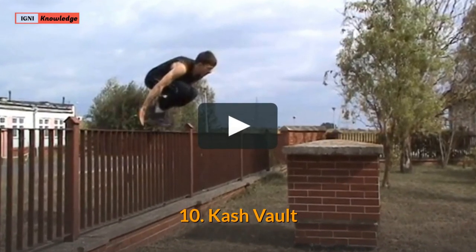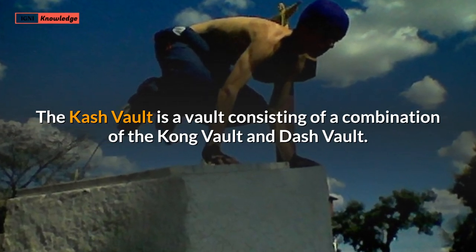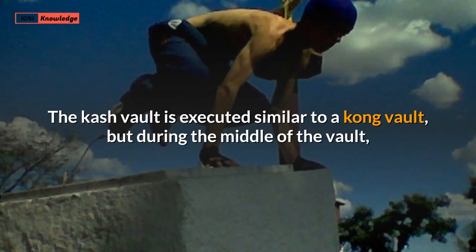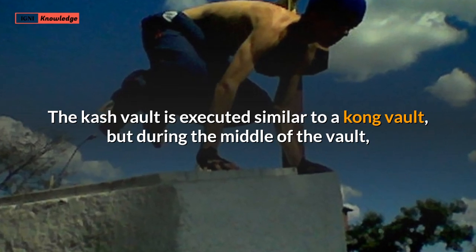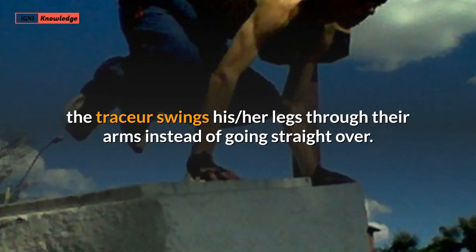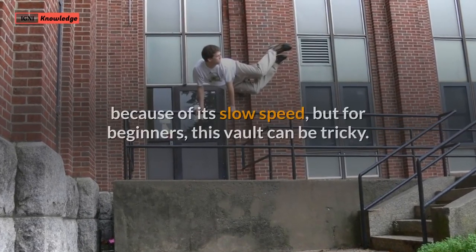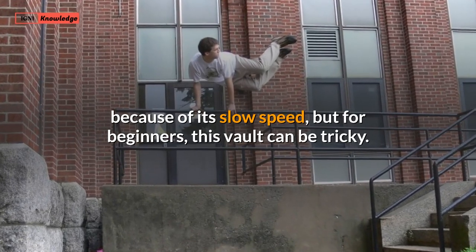10. Cache Vault. The cache vault is a vault consisting of a combination of the Kong vault and Dash vault. It is executed similar to a Kong vault, but during the middle of the vault, the tracer swings their legs through their arms instead of going straight over. This vault is considered relatively easy because of its slow speed, but for beginners it can be tricky.